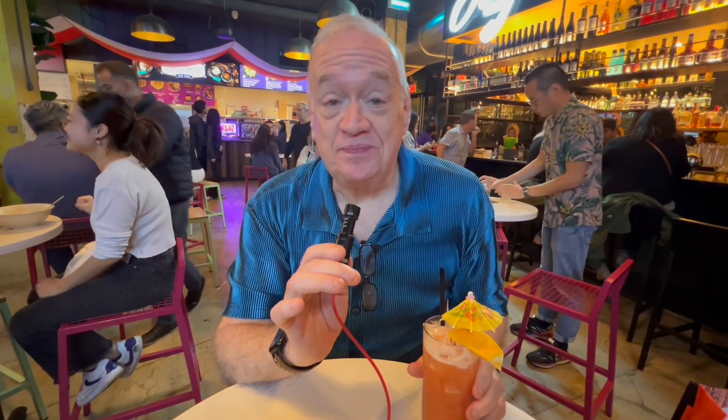Oh, wow. That's fruity and strong — kind of like me. But anyway, that's really, really good.